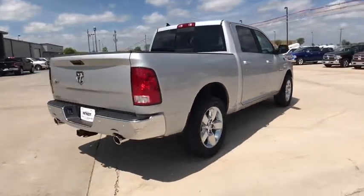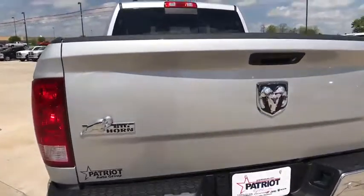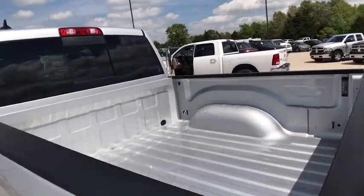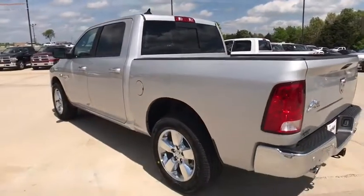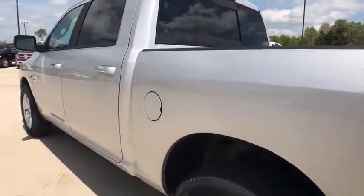Here are some of this vehicle's great options: remote engine start, traction control, tow hitch, leather-wrapped steering wheel, dual airbags, power steering, auto-dimming rear-view mirror, four-wheel disc brakes, center armrest, universal garage door opener, electronic stability control.